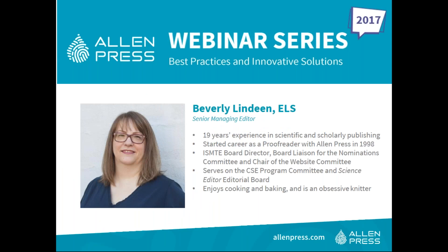Today, Allen Press's Beverly Lynn Dean and Kristen Anderson will share best practices for improving the speed of journal publication. Beverly Lynn Dean has been in the scholarly publishing business for 19 years, dating back to her days as a proofreader in 1998. She received a bachelor's degree in English language and literature from the University of Kansas and has worked with dozens of society publishers as both an editorial account manager and senior managing editor. Beverly is board director for the International Society of Managing and Technical Editors and volunteers on the Council of Science Editors Program Committee.